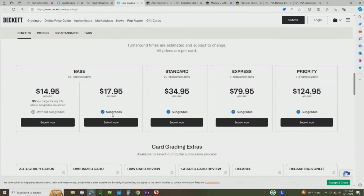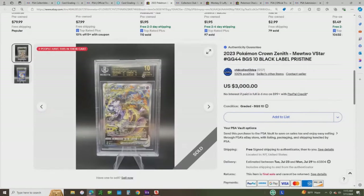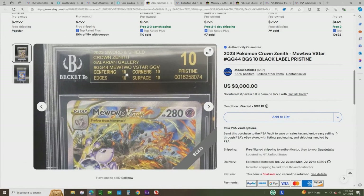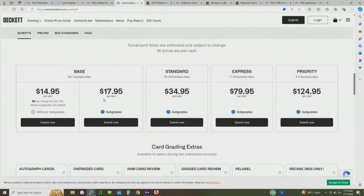Beckett has something called subgrades. These are the grades shown on the slab where they grade it on centering, edges, surface, and corners individually — not just a single grade, but an individual grade on each subgrade. If you want those subgrades you have to pay a little more. However, if you send a card in and it gets anything over 9.5 — a 10 or black label — they're going to upcharge you and add the subgrades on there anyway. So it doesn't really matter which tier you send in at.